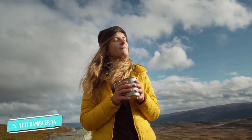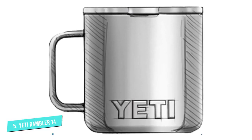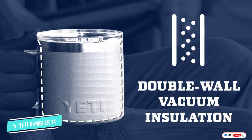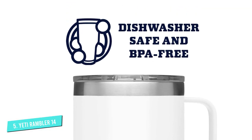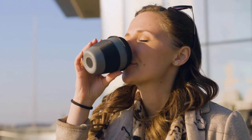We tested the YETI Rambler ourselves and, while its durability is excellent, the item underperformed when it came to temperature retention. Our reviewer wrote that it keeps liquids hot for about an hour, and warm for maybe an hour after that. To make matters worse, the mug can't be microwaved because it has steel parts. There are still plenty of benefits to the YETI Rambler, however — it comes in a wide array of vibrant colors, and its clear, tight-fitting lid prevents most spills.